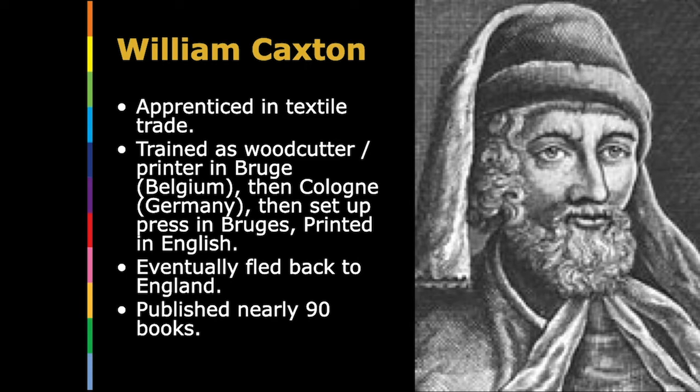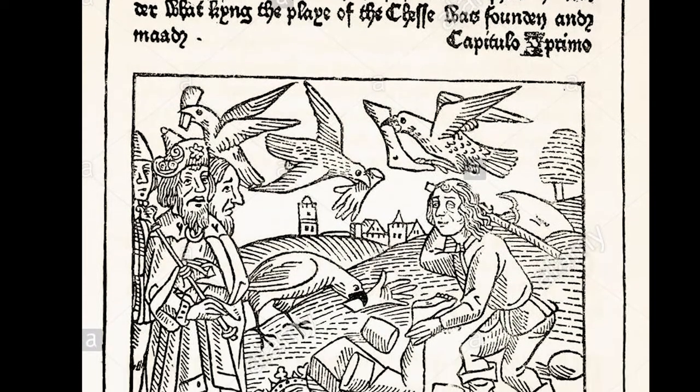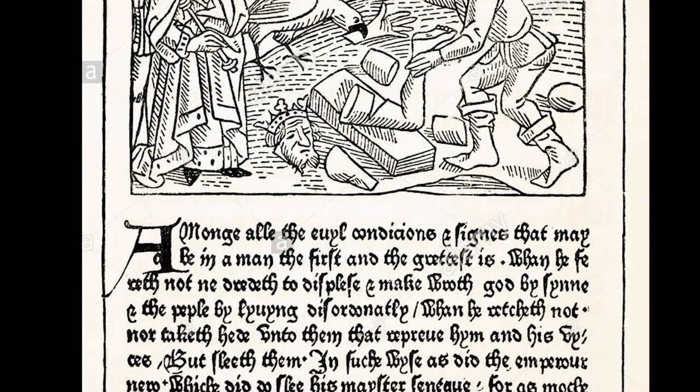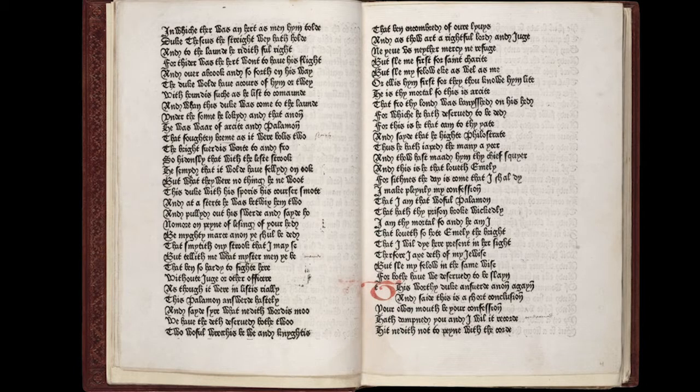The first English publisher was William Caxton. He was apprenticed in the textile trade, then trained as a woodcutter and printer in Belgium, moved to Cologne, set up his own press in Bruges, and finally came back to England. He published nearly 90 books. This page by William Caxton and Collard Manchin is from Jacobus de Casales' The Game and Play of the Chess in 1476. The eccentric, jerky type used by Caxton ushered in the era of the typographic book into the British nation. His works stabilized the English language and the shifting dialects therein.